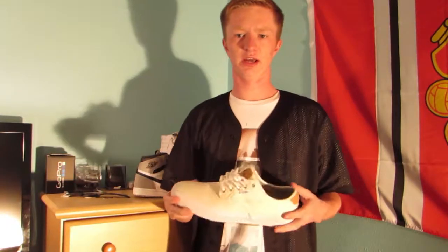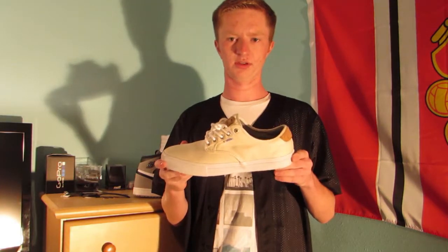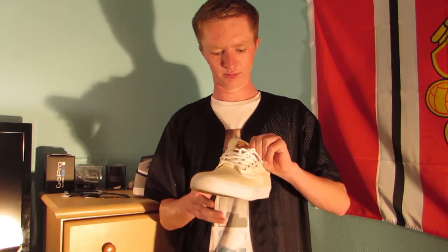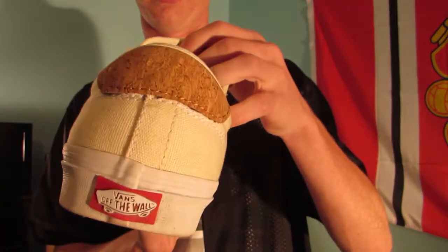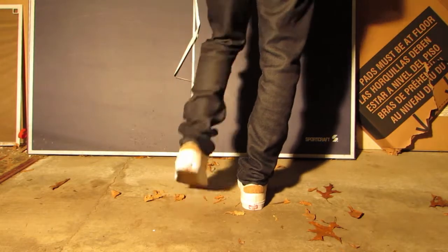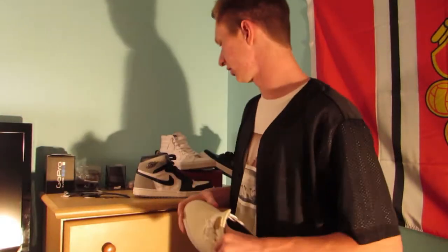The other pair I got at the Vans outlet in Florida were the Vans Chima Ferguson Pro in white with cork hits around it. These were 40 bucks. So between these and the Skate Highs, I ended up spending only 50 bucks total for two pairs of Vans, which was a pretty good deal.